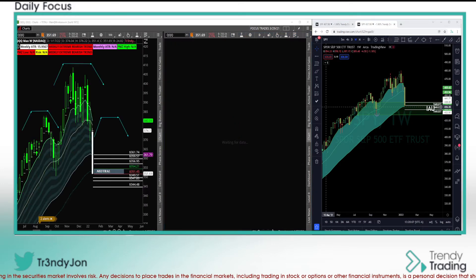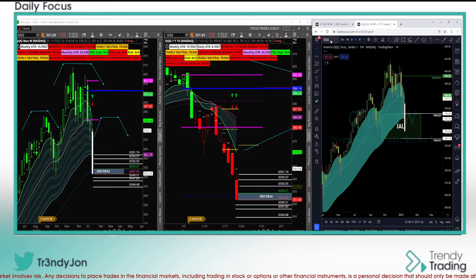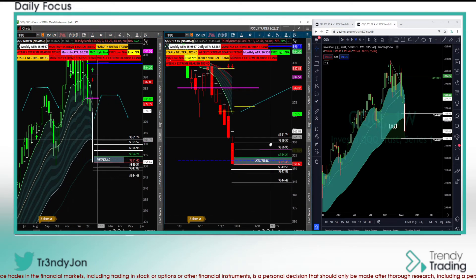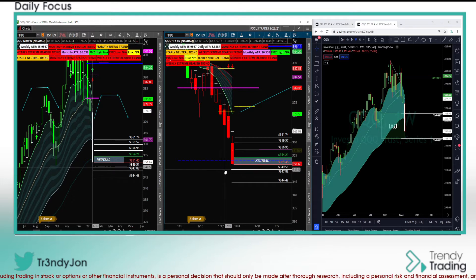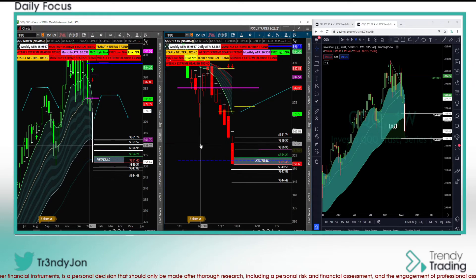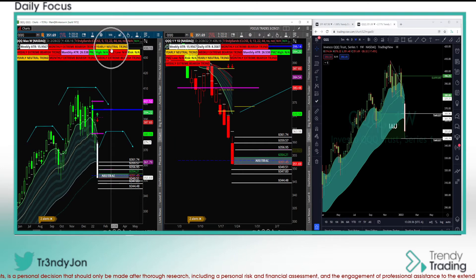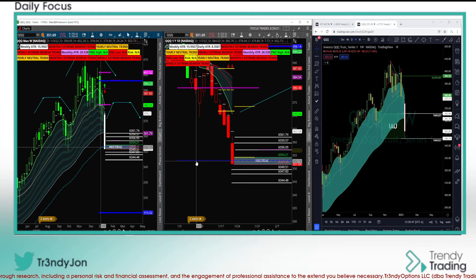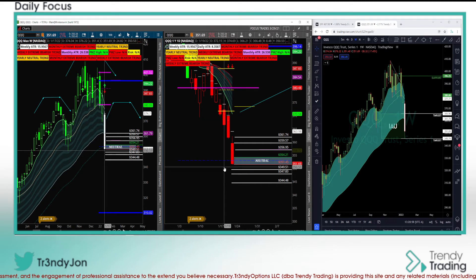Let's go ahead and move on to the QQQs. Same thing here — notice on the QQQ we have some levels. Please annotate these. If you're in the Trendy Trading room, I send out a link and they just click it and get these neutral levels plus targets right on their charts. Over here on the left, the overall yearly is actually neutral — not as bullish as the SPY — and the immediate trend is super bearish. Are we coming into support? I want to see a flush low, a reclaim of this area, and a move over neutral before I feel confident taking trades to the upside.